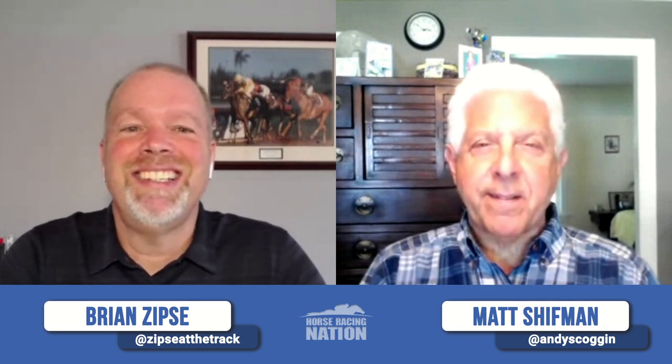Welcome to another edition of Horse Center, everyone. I am Brian Sipsey, and as always, I have the great pleasure of being joined by my co-host to the East Coast, that's Matt Shipman. I am still on the East Coast, about 30 minutes east of Saratoga, heading out to the track as soon as we get done taping the show, so I'll be there all week.